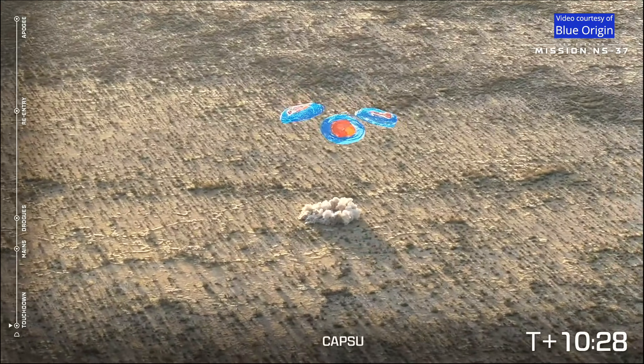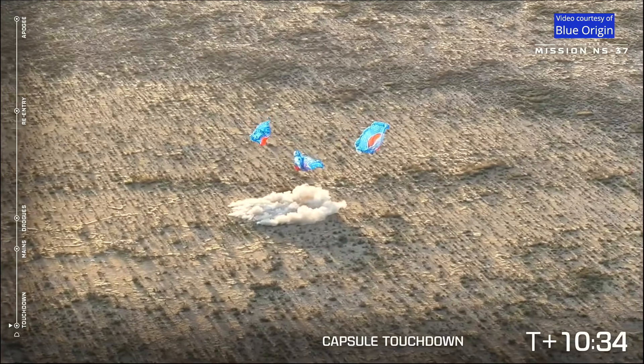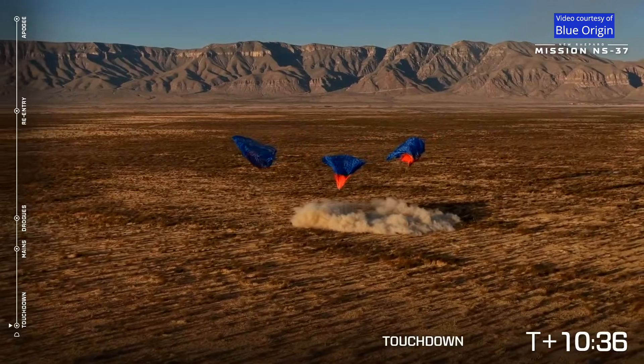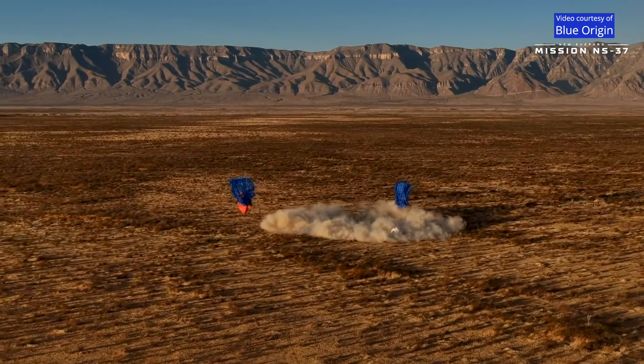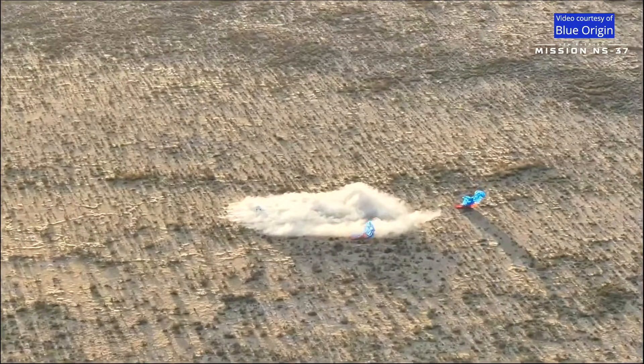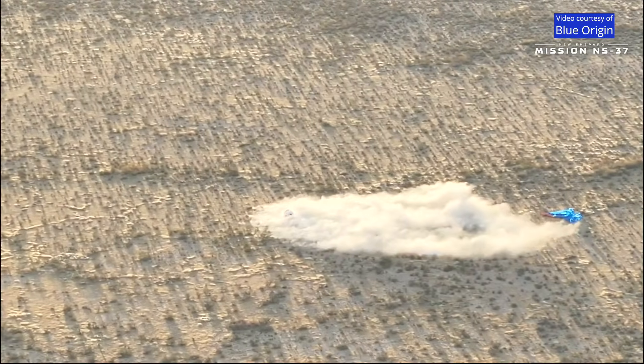Touchdown! Touchdown! Auto-sequencing start, welcome home NS-37. Our astronauts have landed and touched down back in west Texas. Welcome home, crew of NS-37 — the 37th mission to space for New Shepard. Status check.